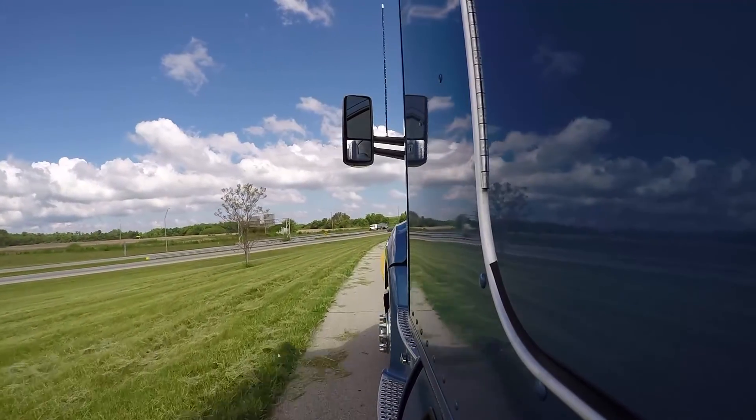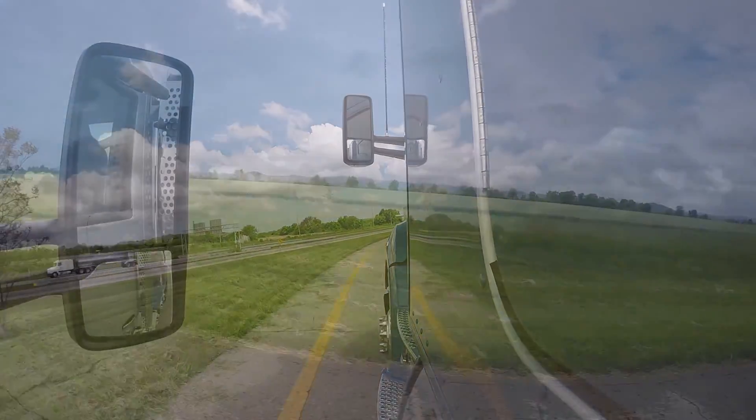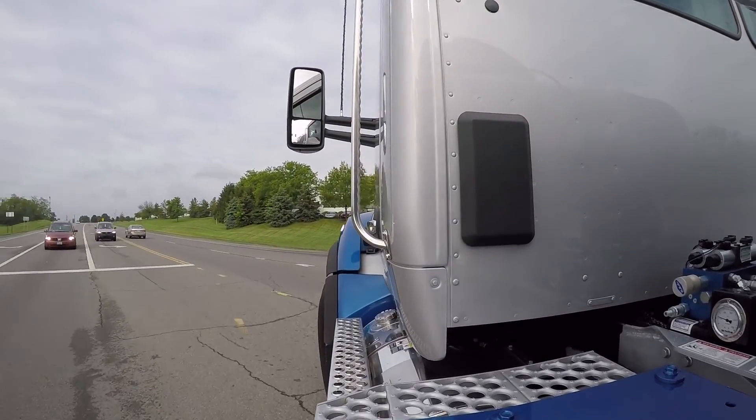Now, Kenworth and parent company Paccar are hoping to start a similar trend with the MX line of engines. Paccar got the ball rolling with the MX-13 in 2013, and with the launch of the MX-11 now covers even more applications.